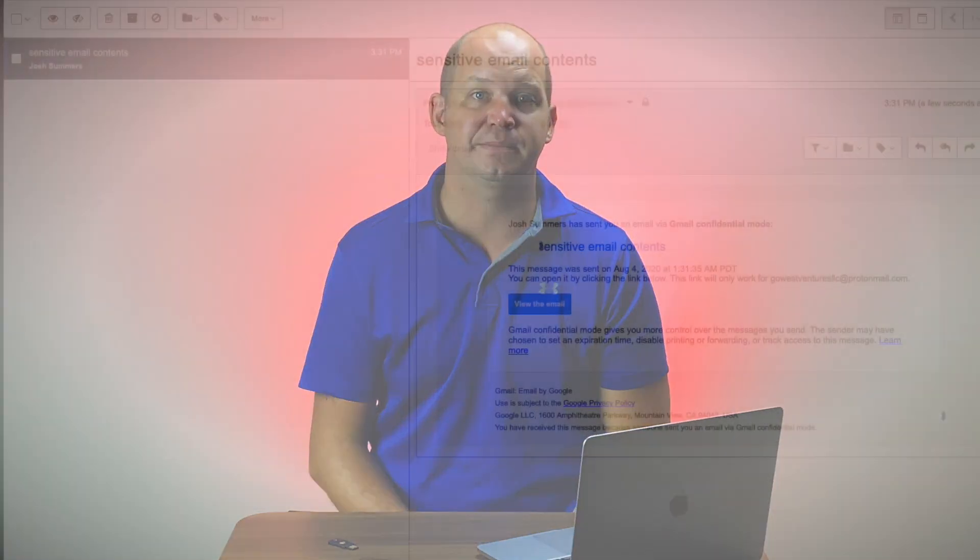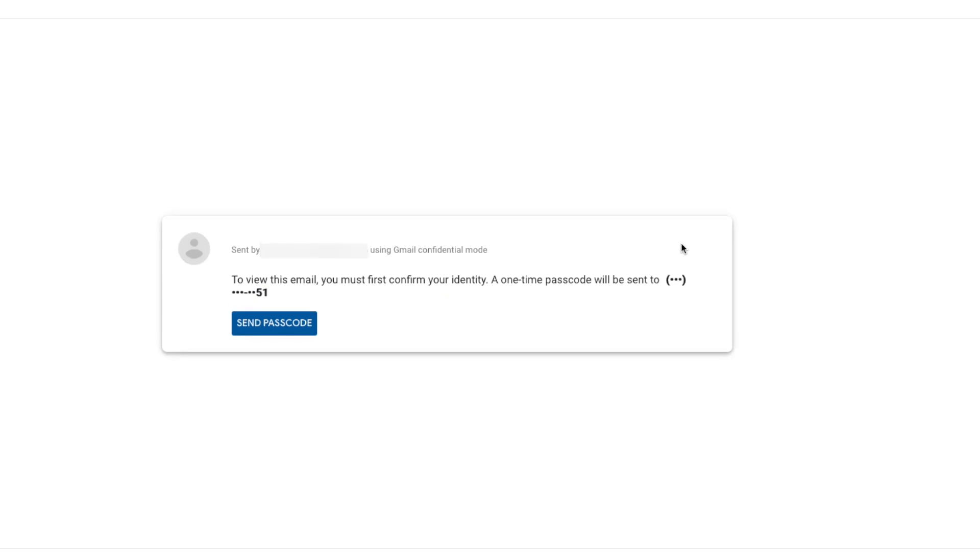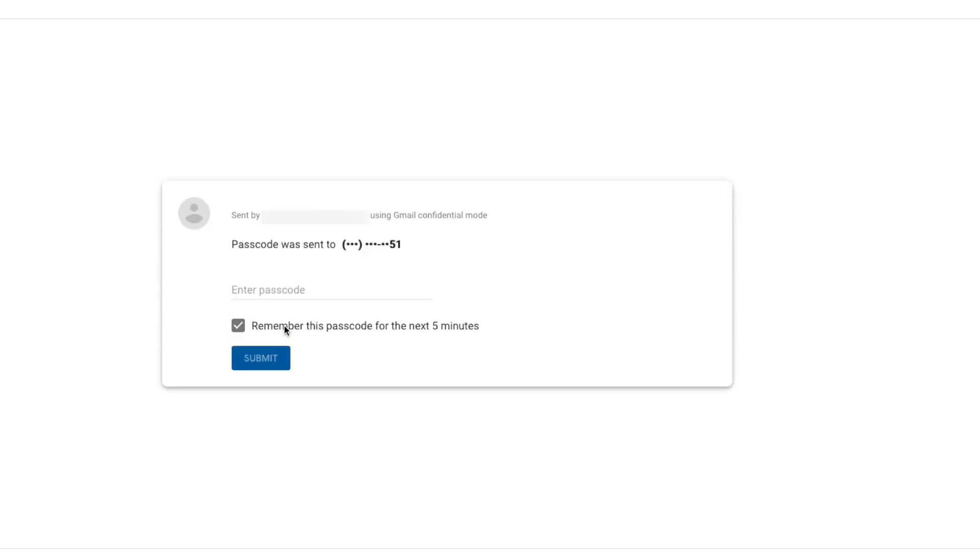Confidential Mode works best when you're sending an email to another Gmail user, but it still works for those who don't have a Gmail address. The only difference is that instead of receiving a regular email, the user of services other than Gmail will get an email with a link to view that email in their browser, which requires a password or login.